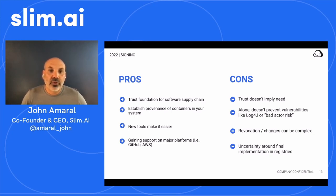Reviewing the pros and cons around signing: pros — signing is a great trust foundation for the software supply chain; it helps you establish provenance of containers in your system; new tools like Sigstore make it easier; and it is gaining support from major platforms including GitHub and AWS. Cons — trust doesn't imply need for software, so just because you can trust it doesn't mean you should use it. Alone, it doesn't prevent vulnerabilities like Log4j or even bad actor risk, where an actor could sabotage the supply chain — even a previously trusted author could inject software that causes a risk. And revocation and changes to this record can be complex. It's still uncertain which standard will prevail, but there are some leaders in the clubhouse.